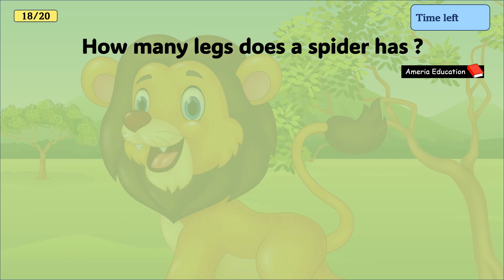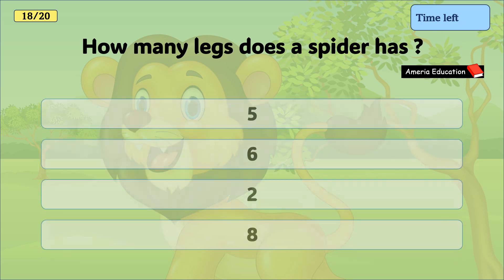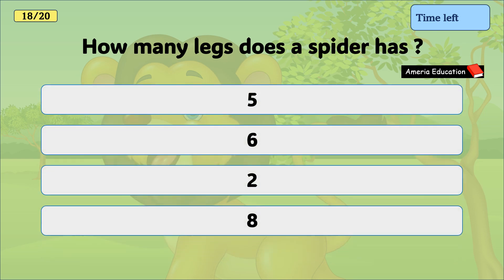How many legs does a spider have? Five, six, two, eight. And the correct answer is eight.